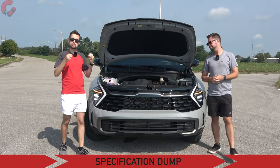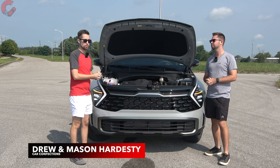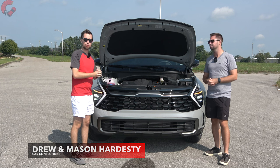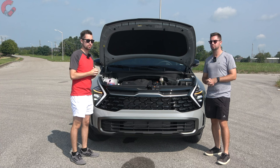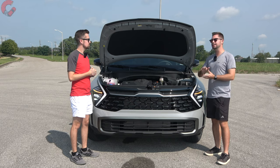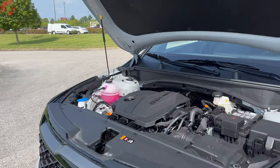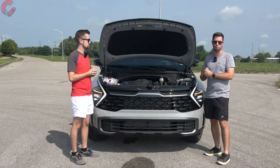Let's start out under the hood for our spec dump. What is under the hood has not changed for 2024. You'll continue to find on most versions a 2.5-liter four-cylinder engine making 182 horsepower and 178 pound-feet of torque. There are also hybrid and plug-in hybrid variants available. You have an eight-speed automatic transmission, front-wheel drive, or optional all-wheel drive. Fuel economy is 25 miles per gallon combined with the base engine and all-wheel drive.